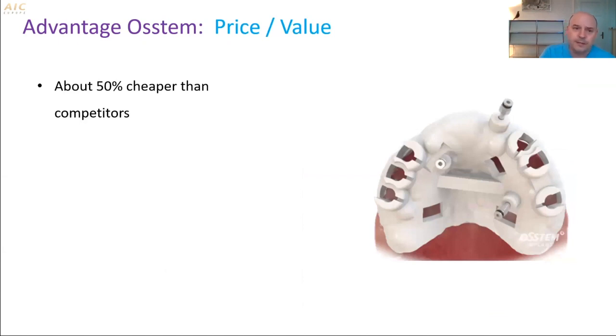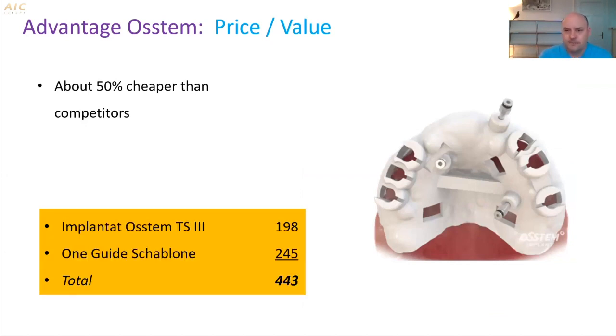Price value is great. When I switched to OSTEM, this was not the main reason — I had used more expensive brands and it was not a big problem for our patients. But nowadays I think it is really an advantage. Prices can vary from country to country, but in Switzerland, when I place an implant with a fully guided surgical guide, the combined price equals the price of a Nobel or Straumann implant alone. So for the same price, it's not that it's cheaper — it's that the patient gets more value.